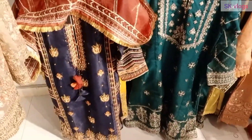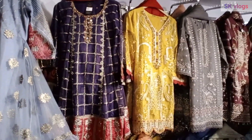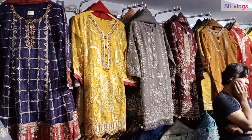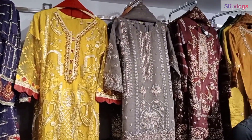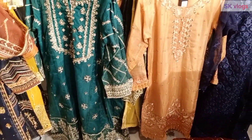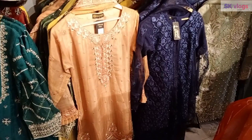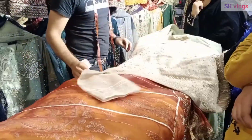The shirt and trouser three-piece price range is also good. The stitching is good because for fancy dresses, if you go to lower-cost places, the stitching quality tends to be poor, but here the stitching is very good.